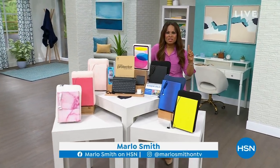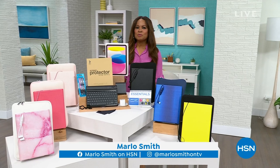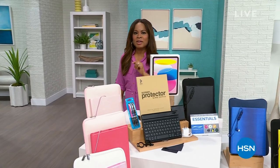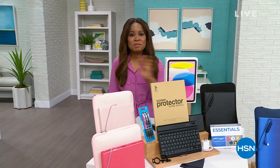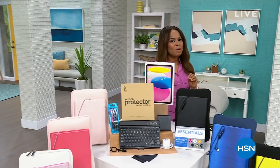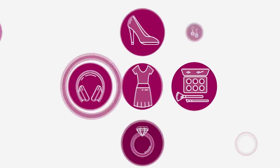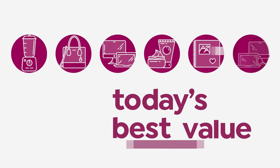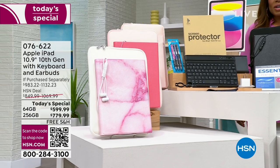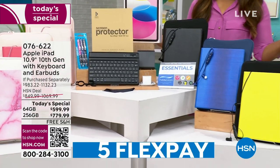Good morning everybody. We have the newest from Apple — the iPad — and for the very first time we are offering it below $600. It's something we've never done before. It is the Gen 10, the most revered. We have it at an incredible value and we are excited to offer it to you starting now. My name is Marlo. Let's start shopping at HSN.com — shop our QR code.